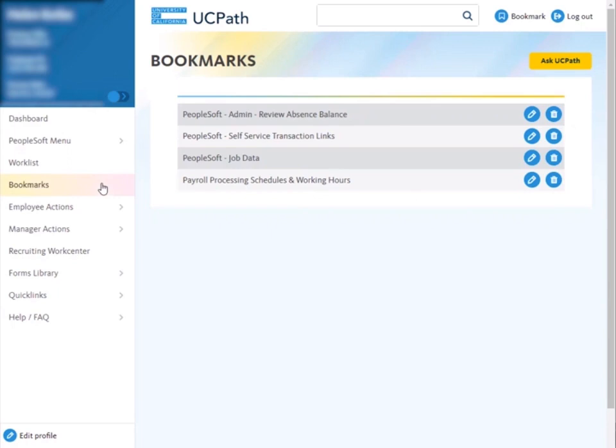First, from the UCPath portal, click on the Bookmarks menu. This will take you to all of the pages that you have saved as bookmarks. Any bookmark with the text PeopleSoft will need to be saved as a favorite. With the navigation changes, these pages will no longer be available as a bookmark. Click on the bookmark that you are going to save as a favorite.